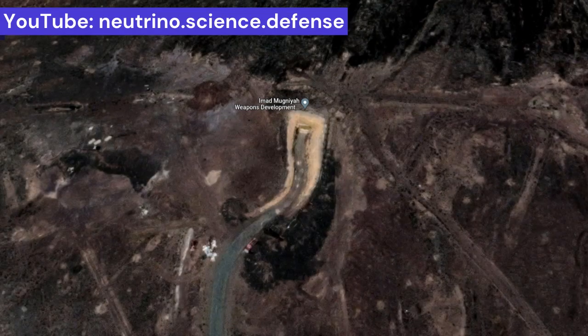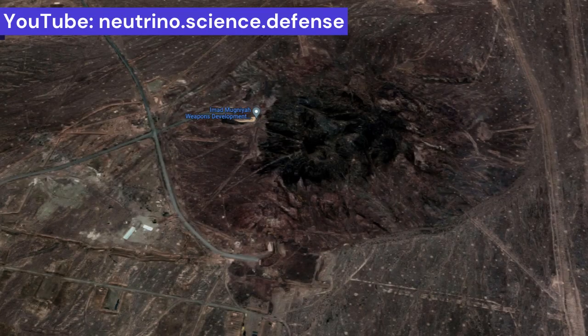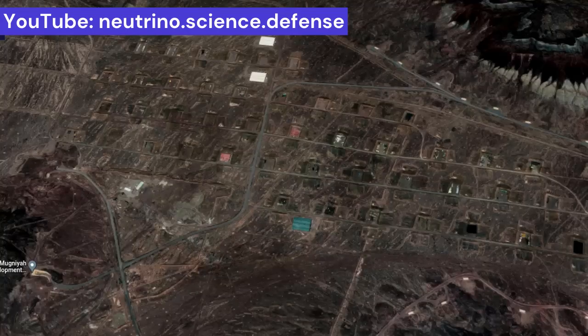Aerial photographs of this facility show two wide entrances. The length of the tunnels can easily be several hundred meters, and they are expected to end in complex structures within the site. Outside this underground complex, a large area can be seen consisting of many small areas protected by earthen walls for the temporary storage of missiles and waste.